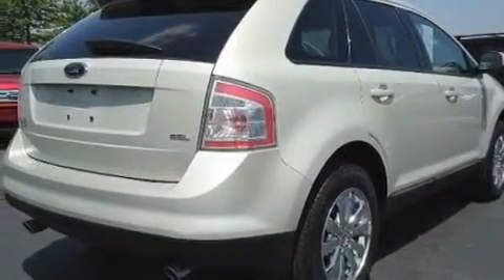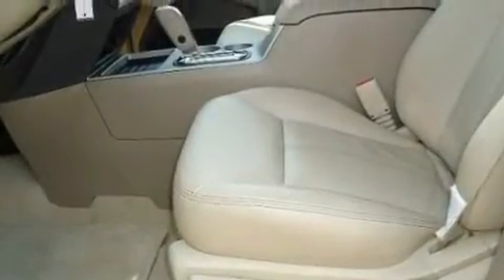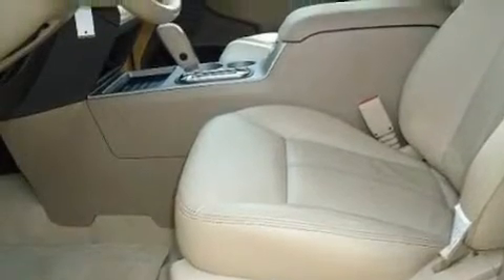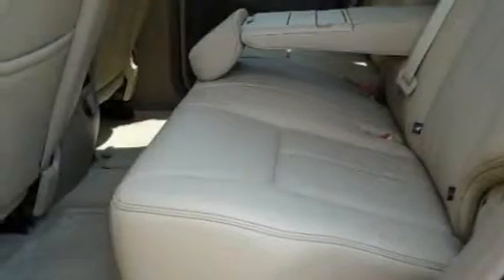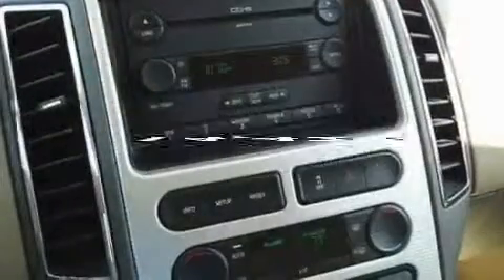Its top features include heated seats, air conditioning with automatic climate control, cruise control, a CD player which can read MP3s, leather seats, aluminum wheels, a rear spoiler, a low-tire pressure indicator, heated side-view mirrors, and this vehicle has fewer than 15,000 miles on the odometer.